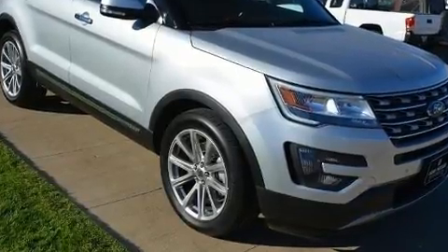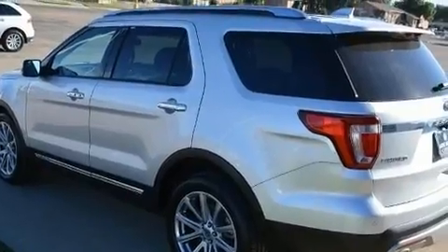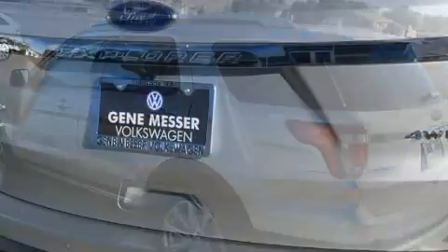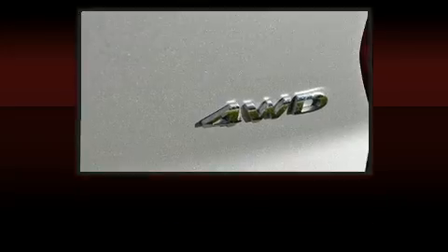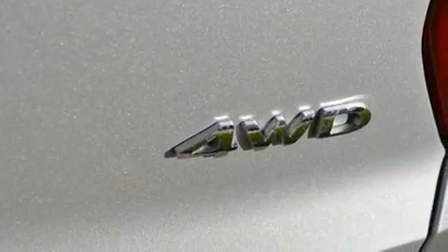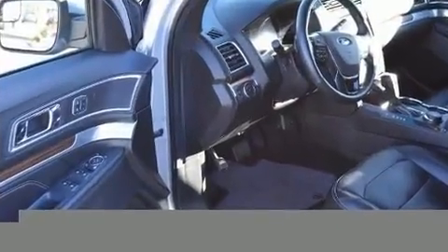It's equipped with tons of terrific amenities that won't break your budget, like leather upholstery, heated and ventilated seats, adjustable pedals and power front seats. State-of-the-art amenities such as memory seats and adjustable pedals yield a more personal driving experience.